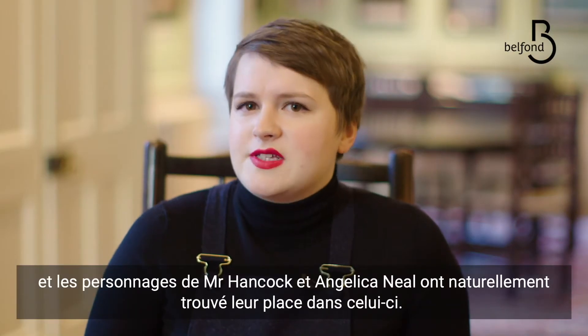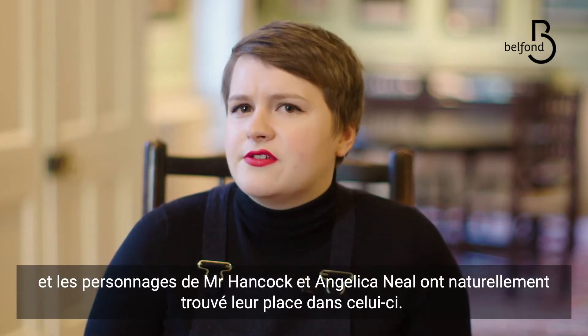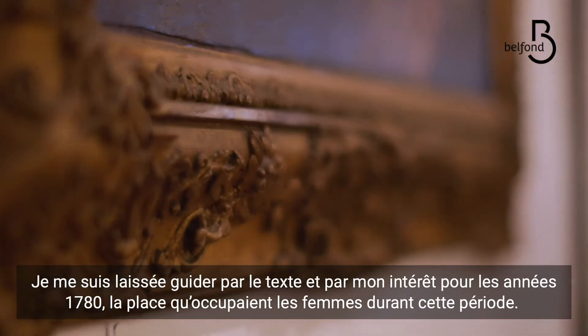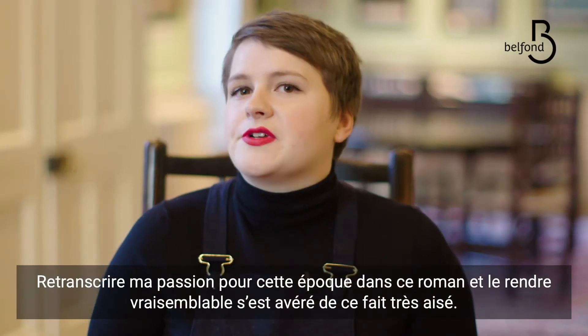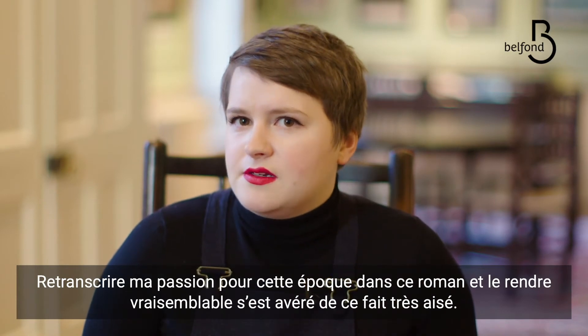I immediately had the characters of Mr. Hancock and Angelica Neill in my head. They were kind of fully formed and I could hear the voice of the novel very clearly from the beginning. It worked because I'd always been really interested in the 1780s and the women of that period. So it was really easy to bring my love of the period into this story and to create a world that felt to me really convincing and powerful.